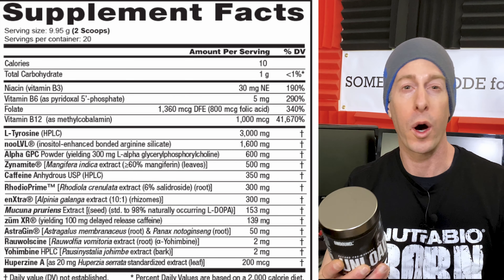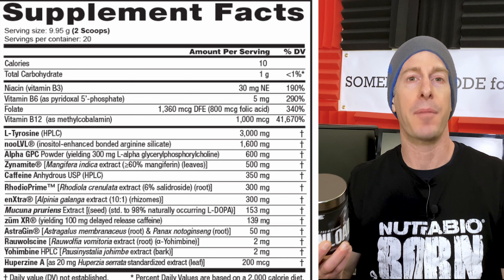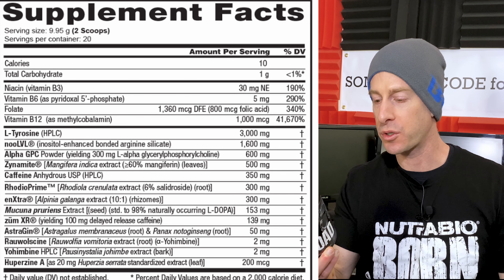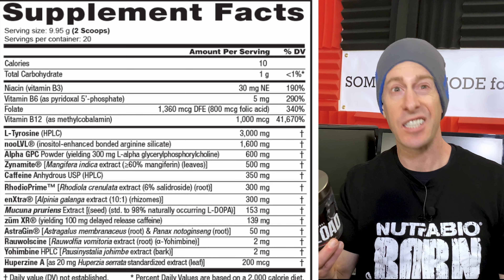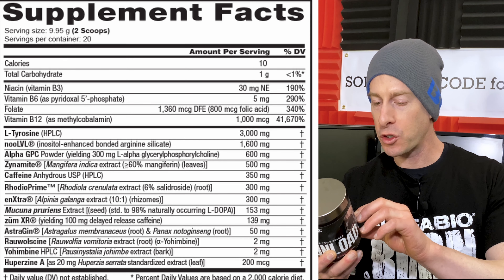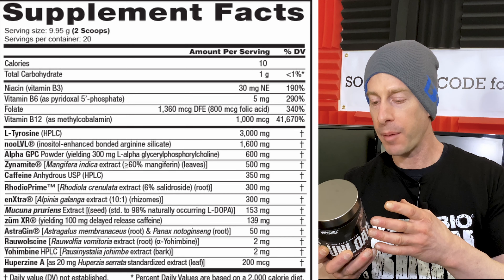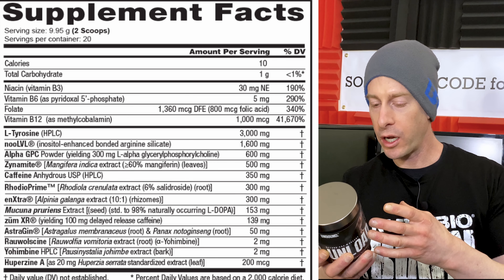This is just one of a full supplement lineup that they have. One bottle of Unload comes in at 20 full servings. One serving is two full scoops at 10.10 grams. Starting off, we've got B3, B6, B12, and folate. For pumps, we've got Inositol-Enhanced Bonded Arginine Silicate at 1.6 grams. For focus, we've got L-Tyrosine at a massive 3,000 milligrams. We've got Alpha GPC at 600 milligrams, Epimedium at 153 milligrams, and Huperzine A at 200 micrograms.